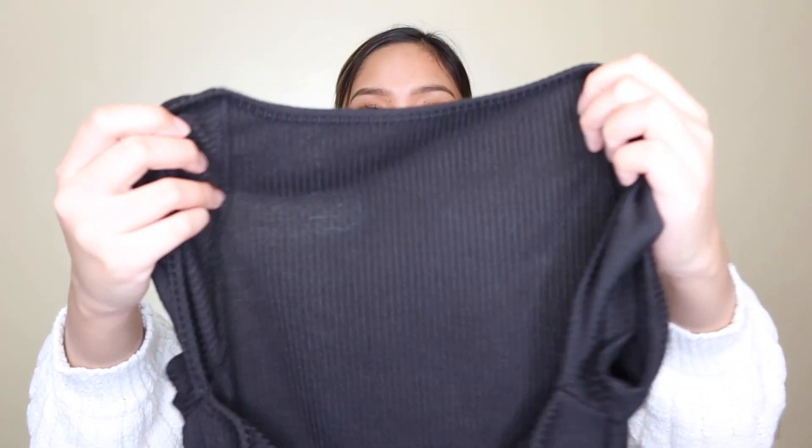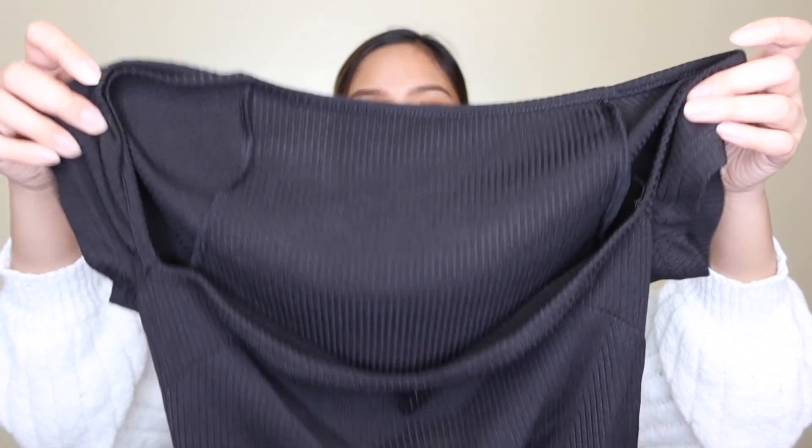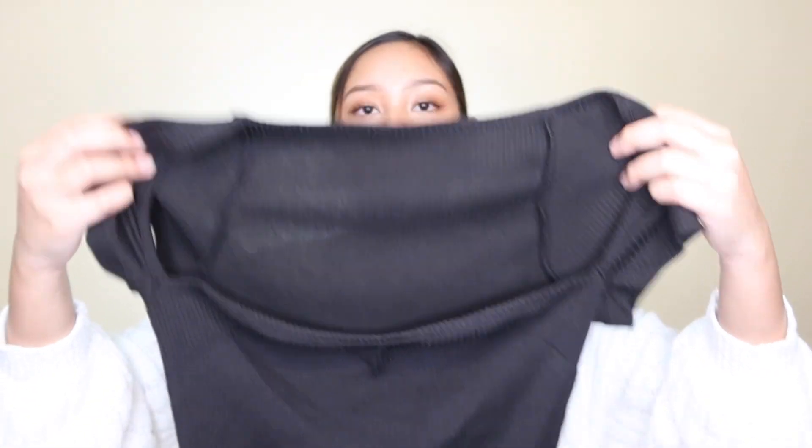Thankfully it fit me and it's in the size small — because others were saying it might become tight on the arms. For me, it was okay. I'm actually not sure if it's flattering on the arms, or if it makes them look smaller or bigger. I'm not sure, but I like it. The material is ribbed but you can see it's slightly see-through, so I suggest wearing a black bra inside if you wear this.